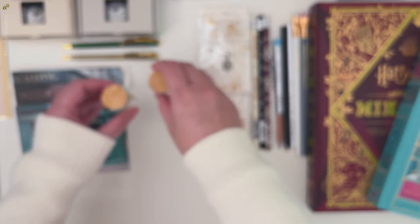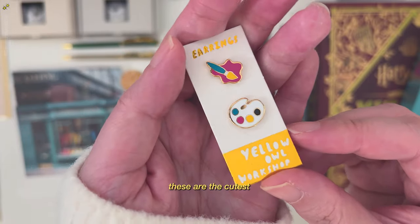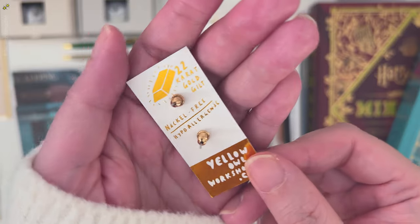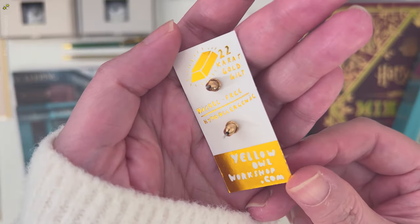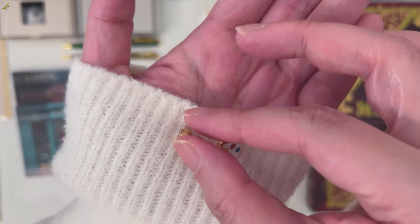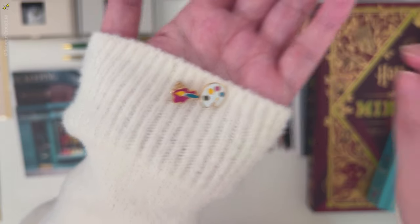The packaging is cute. These are just the cutest earrings, and I love that they are different for each ear. This will be great gifts for your artist friends.